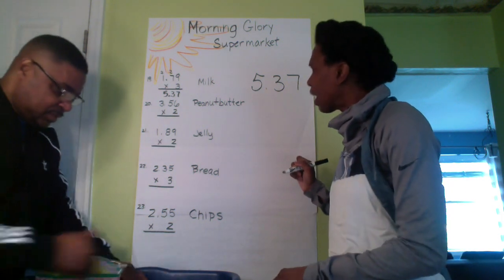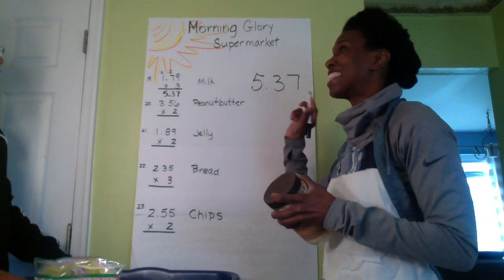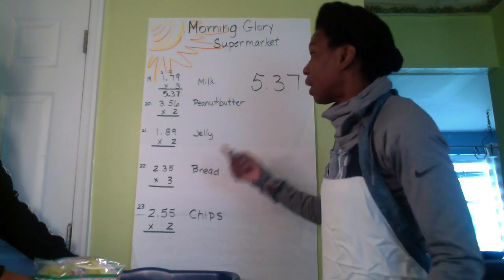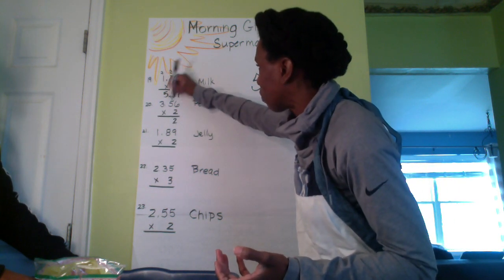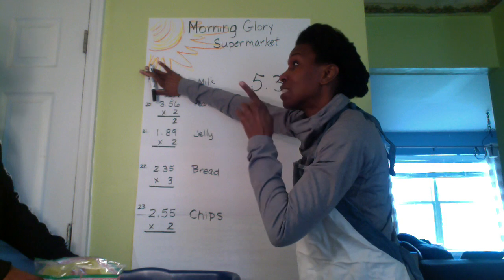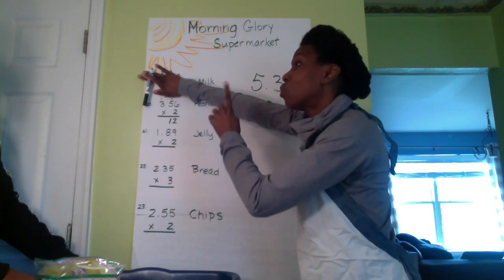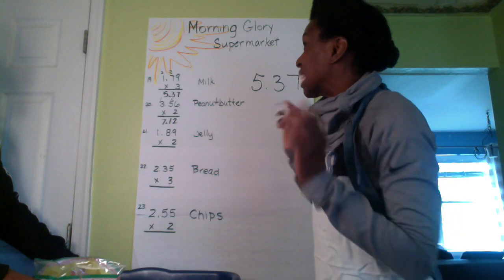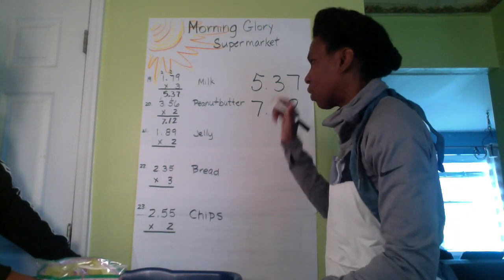What's the next thing? I have peanut butter. How many? I have two. The peanut butter is $3.56 each, and because you have two, we multiply times two. Two times six is 12 — write the two, carry the one. Two times five is 10, plus one is 11 — write the one, carry the one. Two times three is six, plus one is seven. So you're spending $7.12 on peanut butter. That's the real expensive brand, but you like what you like.